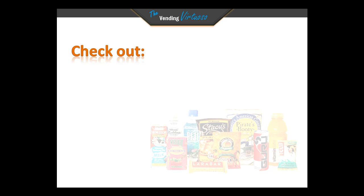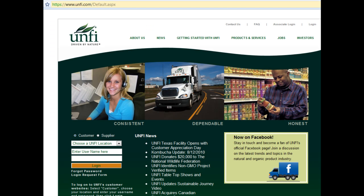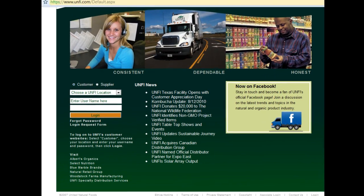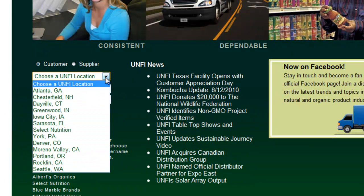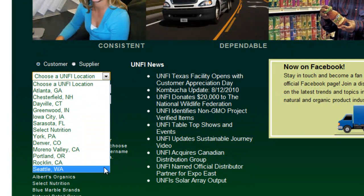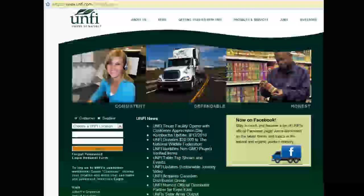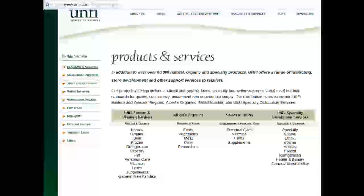One place to check out is United Natural Foods, or UNFI, at www.unfi.com. Here you can see they have a variety of products you can choose from. You can even enter your location — over here, choose a UNFI location. You can even choose between a customer or a supplier and choose a location. You can also look up here; they have a variety of products and services.